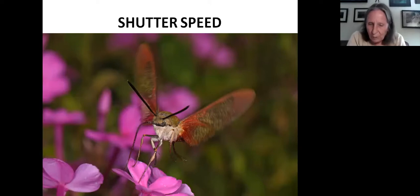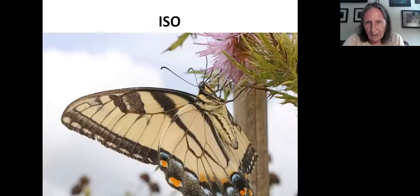Aperture and shutter speed have a reciprocal relationship: if you change both by equivalent amounts, you'll get the same exposure. For example, an f2 aperture at 1/250th of a second gives the same light as f2.8 at 1/125th. ISO determines the sensitivity of the camera sensor to light. A higher ISO means more sensitivity, so you need less light for correct exposure, but the downside is increased graininess or noise — making the picture look less sharp. Newer cameras and cell phones do quite well with high ISO.